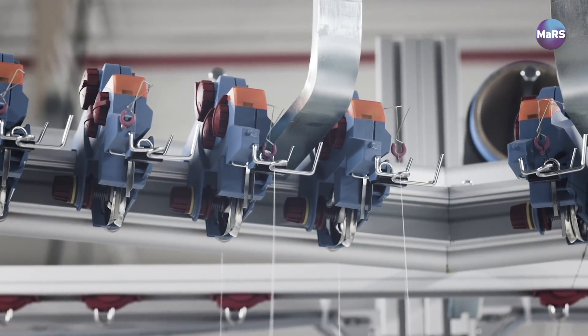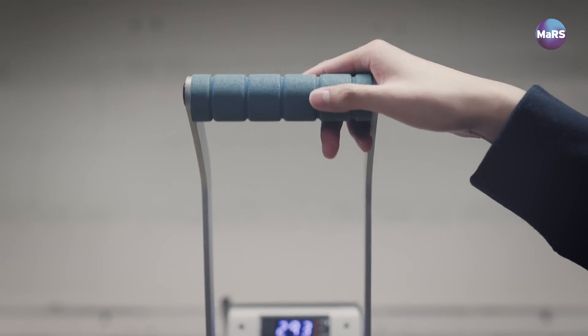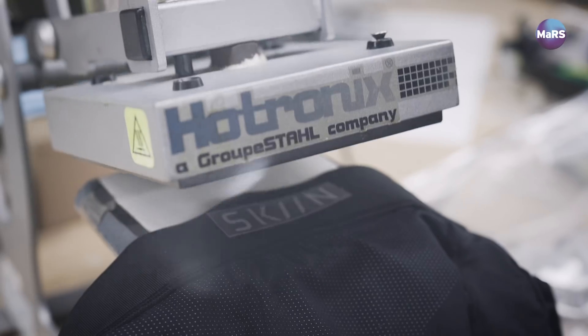Textile computing refers to the integration of technology, notably electrodes and biometric sensors, into everyday fabrics or textiles. We put these sensors into everyday products — a t-shirt, your underwear — and thanks to the technology that's embedded in it, we can read what's going on in your body.